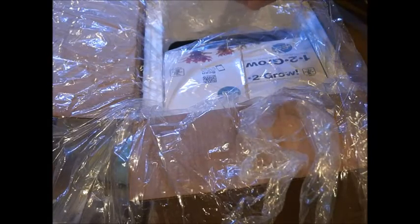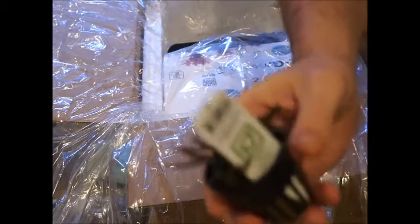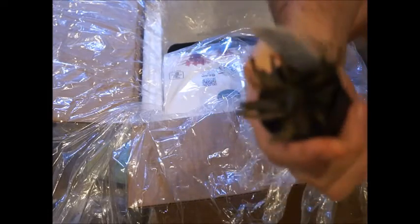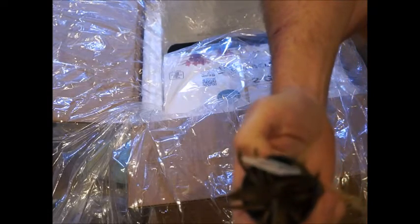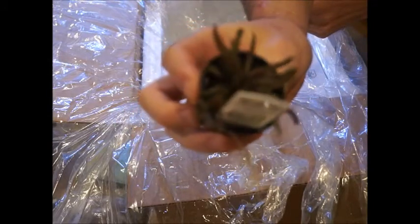This one is a new crypt. Tropica started producing this crypt maybe six months ago or something, so it's been kind of rare — they've been running out week to week. So I was finally able to bring in this Cryptocoryne albida brown. Looks like it's out of focus here, but we got five of those in stock this week.